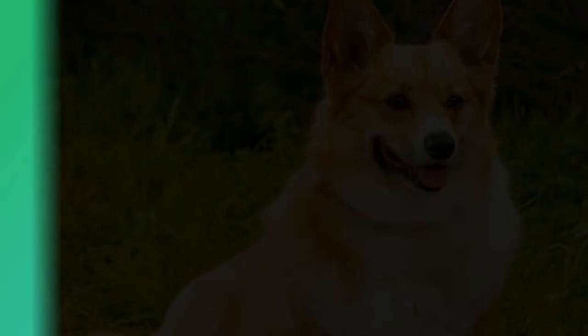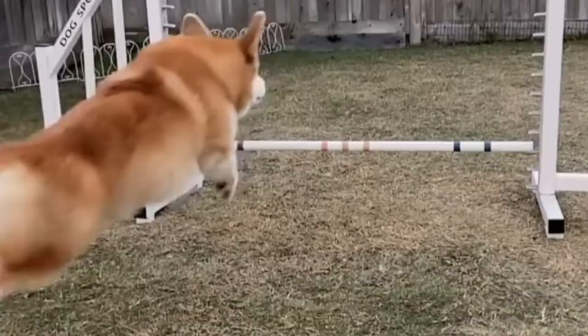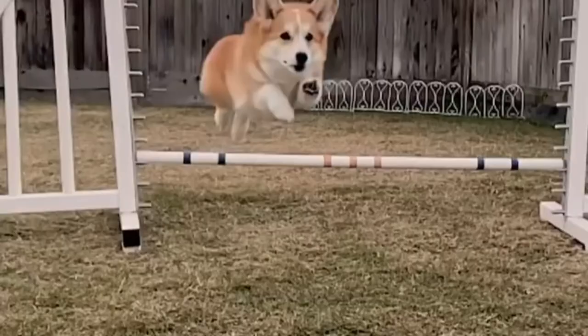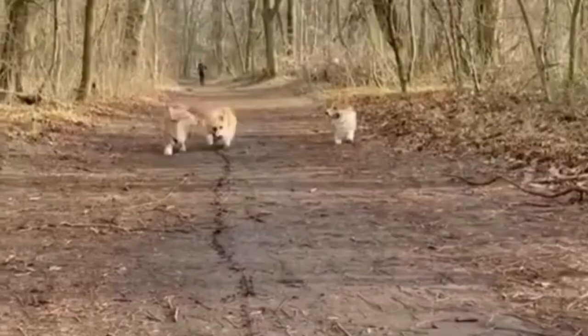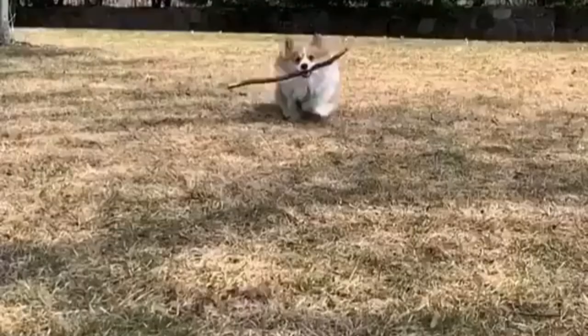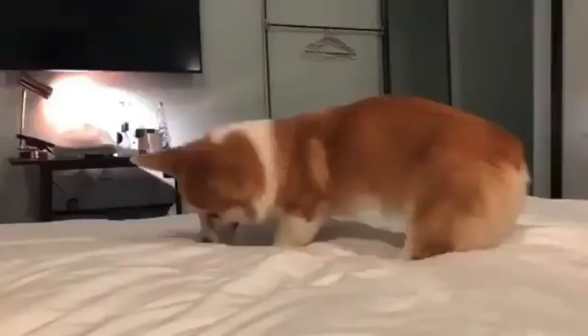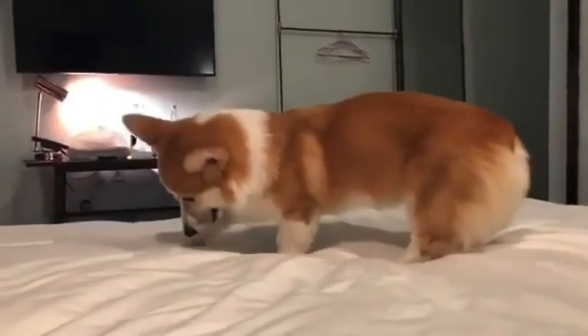Corgis benefit from early socialization since they are naturally reserved about strangers, a trait that makes them great watchdogs. However, excessive fearfulness must be avoided. The Corgi is an energetic and clever dog breed that was bred to herd cattle, sheep, and horses. Corgis are great with children and other pets since they are easy to train and eager to learn. They come in four distinct coat colors and markings. Training is essential since Corgis love activities and challenges. Begin with the basics and then consider teaching the dog a specific task, such as becoming a watchdog or a herder.